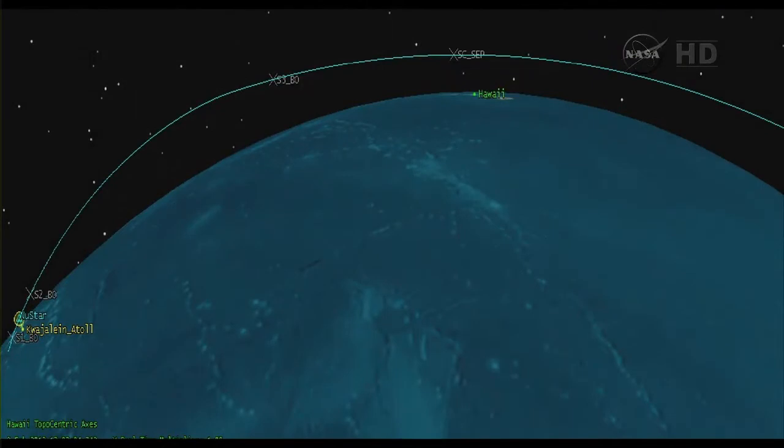Vehicle performance is nominal. Fairing separation — right and left half indicate separation. Vehicle performance is nominal after fairing SEP. GNC confirms fairing separation.